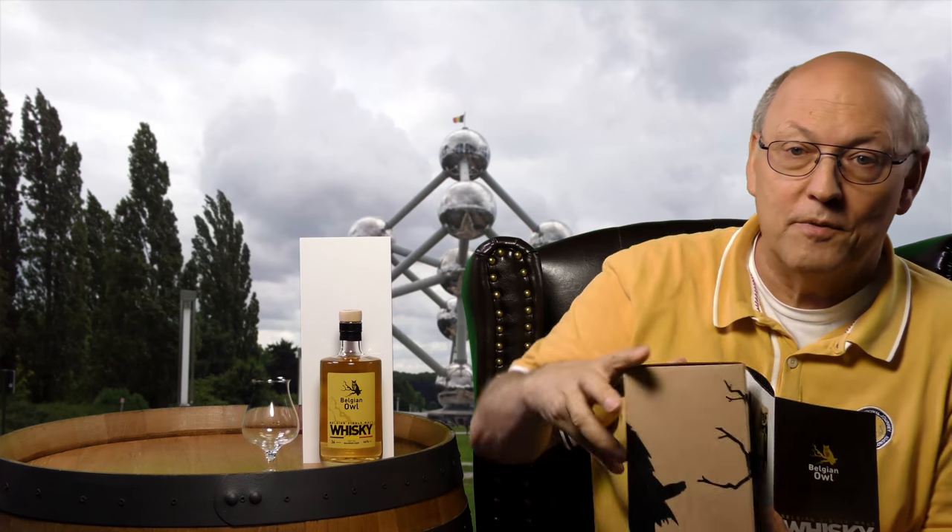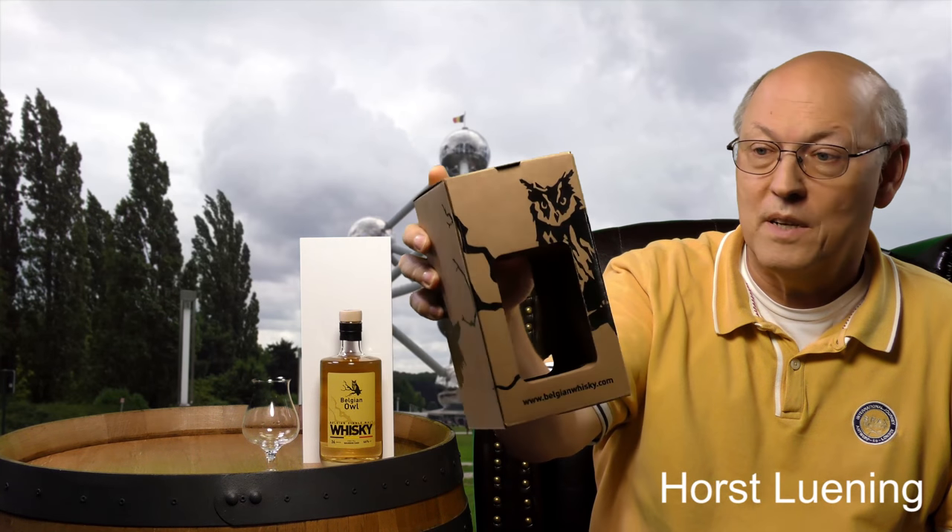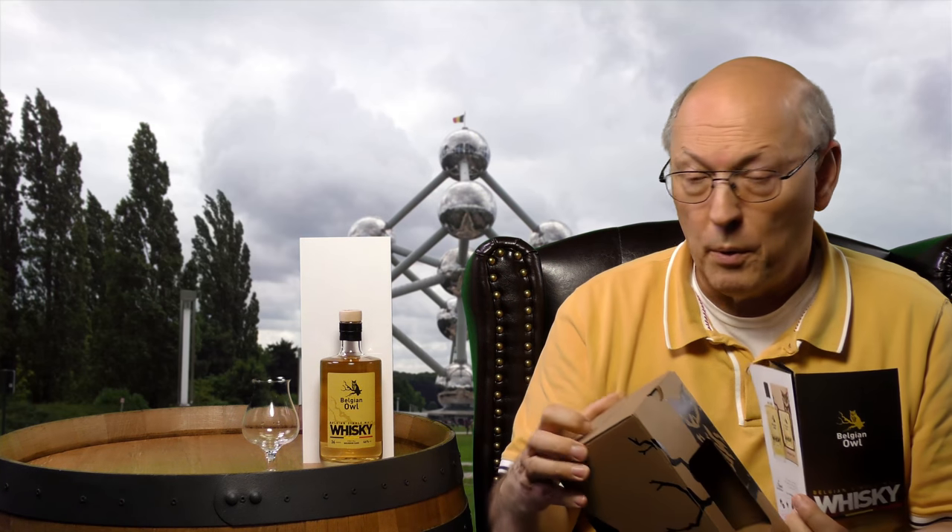Welcome to the creative craft world of the Owl Distillery — the Belgian Owl. There is a wonderful owl on top, and on the side is written: barley raised in Belgium, sustainable, pot still, coloring free, non-chill filtered, handcrafted.